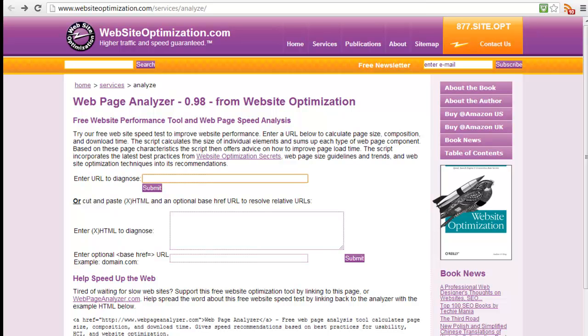This site here, websiteoptimization.com, will address specific issues that your site is having and compare your site to other sites on the web. This is a great venue for web maintenance — it will lean out your site. If you already have a site, come here and lean it out.